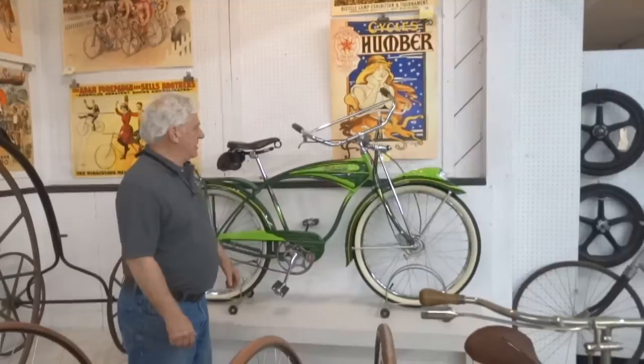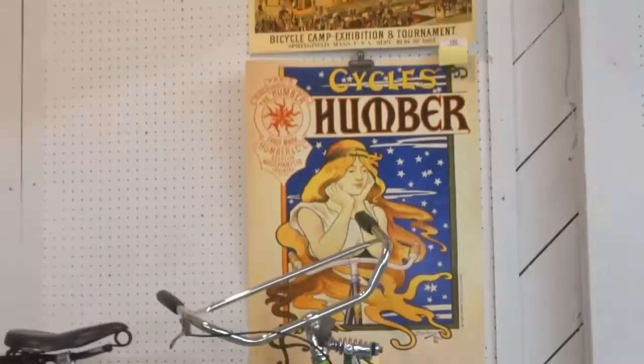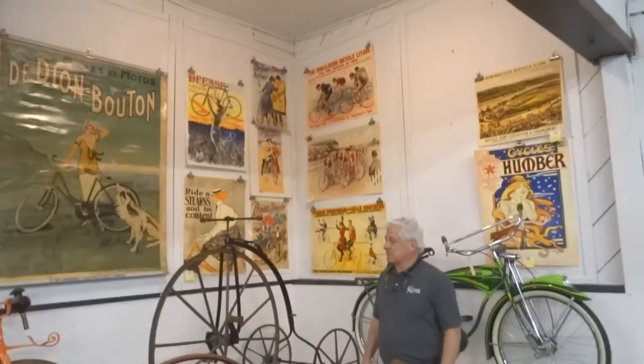Very nice example of a Schwinn D6. Beautiful paint detail, really nice. The posters here are from Howie Cohen's collection. I thought I'd seen a lot of posters in the bicycle business, but Howie Cohen must have had thousands. We're not selling them all this year. These are all reproduction posters of high quality.